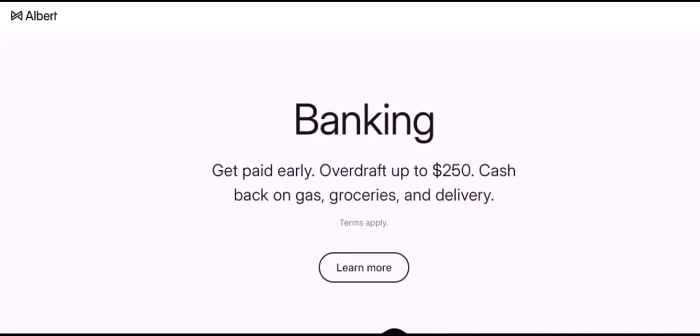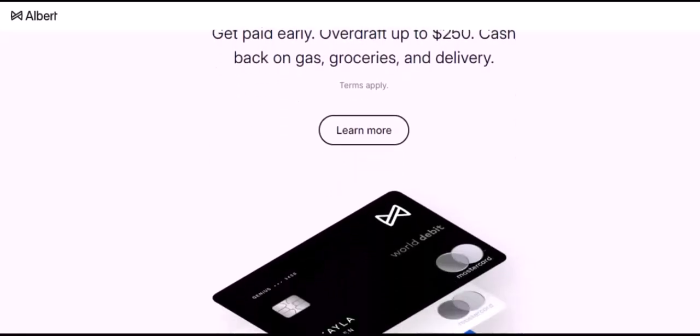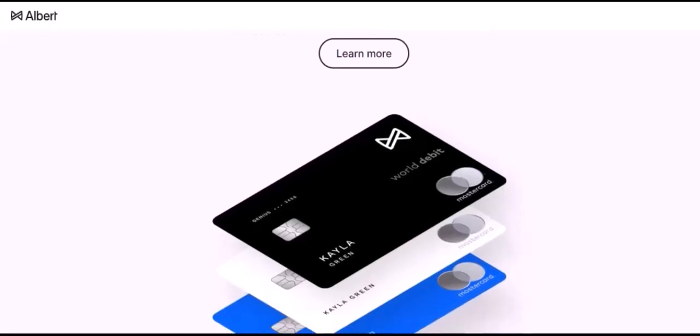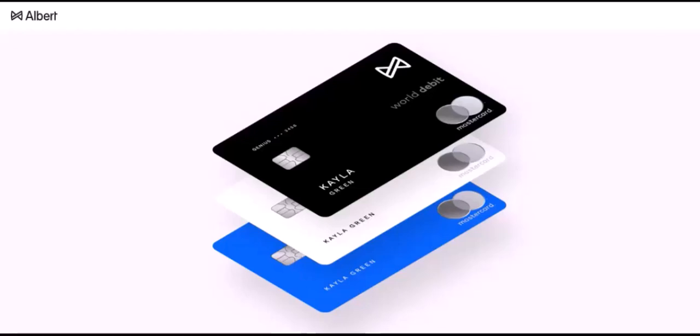Connecting your bank to Albert offers several benefits. For starters, it allows you to track your spending in real time. You can see exactly where your money is going and identify areas where you can cut back. Additionally, Albert can help you set financial goals and create a budget. Whether you're saving for a down payment on a house or simply trying to reduce your debt, Albert can provide the tools you need to achieve your objectives.